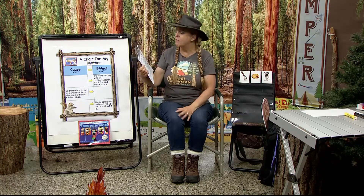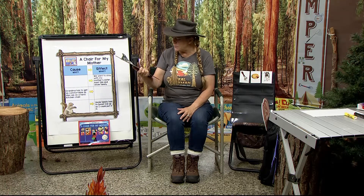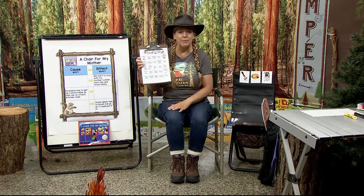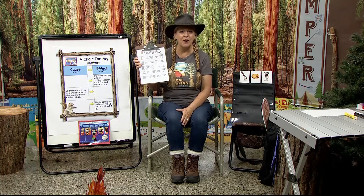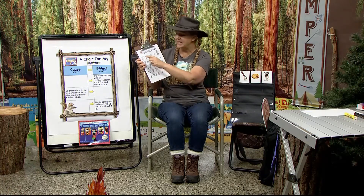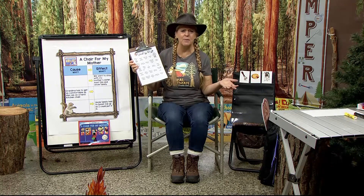In each of the boxes, I've written things like read a mystery book, read in your pajamas, read at the park, read with a flashlight, read with a family member, read while you're eating ice cream, read under a table. You can brainstorm ideas with your family and put different ideas in your boxes. Then each day your family or kids do one of these activities, they get to mark it off. And when they get a bingo, you could come up with some kind of a little prize.